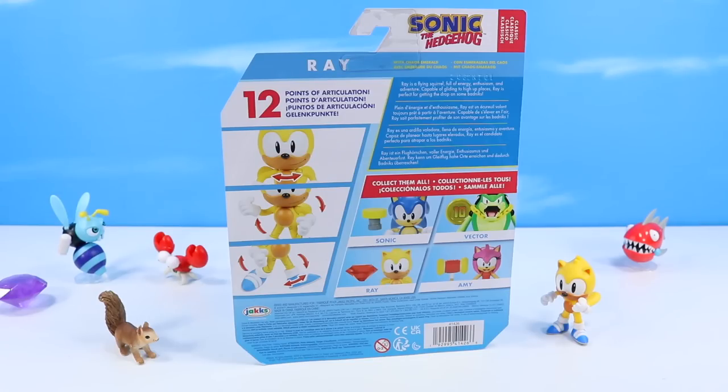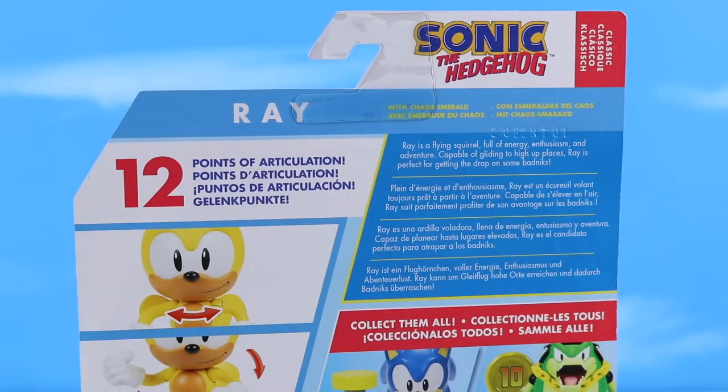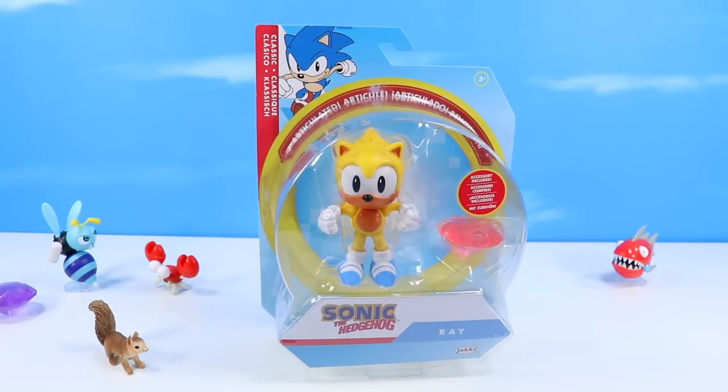Ray on the back of the box — 12 points of articulation. Ray is a flying squirrel, full of energy, enthusiasm, and adventure. Capable of gliding to high-up places, Ray is perfect for getting the drop on some badniks. Ray first appeared in SegaSonic, and you don't see him too often, but he sometimes shows up now and again. Obviously super important for Squirrel Stampede. We love Ray here. So let's remove Ray from the pack.